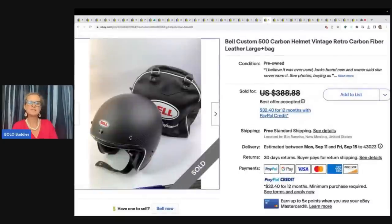This is a Bell Custom 500 Carbon Helmet Vintage Retro Carbon Fiber with Leather Bag. This came from a garage sale. He did pay $40 for this and sold it for a best offer of $300 free shipping.